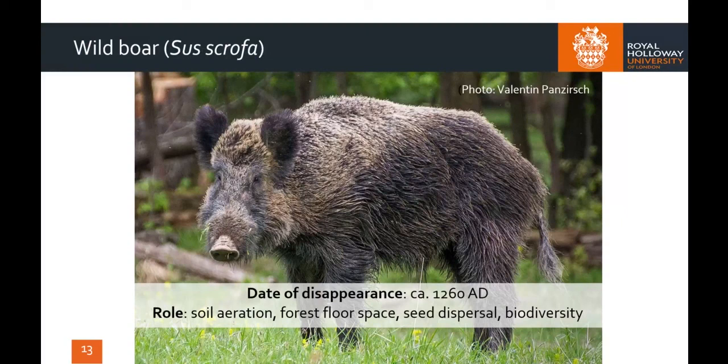Wild boar were hunted to extinction in Britain by the Middle Ages, largely for their meat, although their skins, tusks and other body parts were also useful. They are a native species that forms an integral part of the ecology of woodland, where their rooting activities mix soil nutrients, aerate the sediments, disperse seeds and increase the diversity of plant species. This in turn benefits the insects which rely on the plants and so on up the food chain. Studies have found that greater species diversity occurs in most habitats where wild boar are present, indicating the significant role that they play in woodland management.